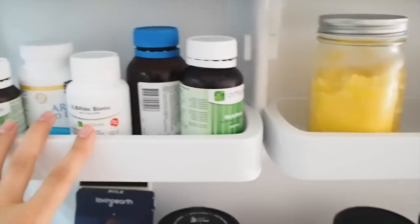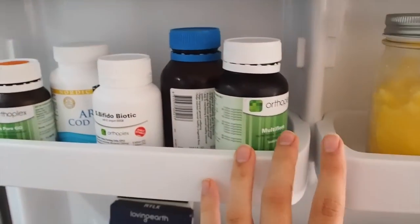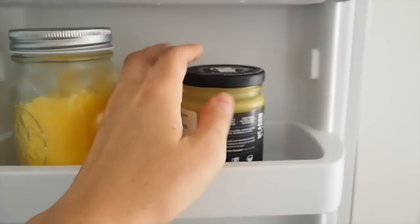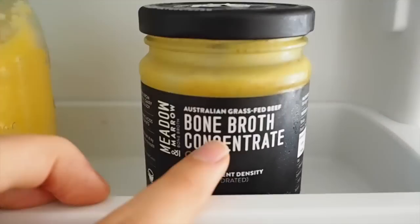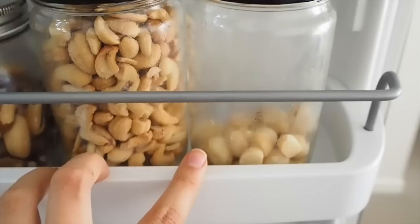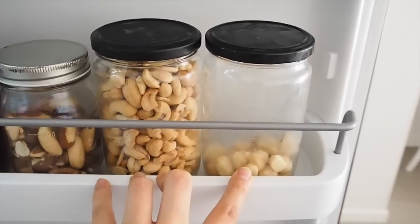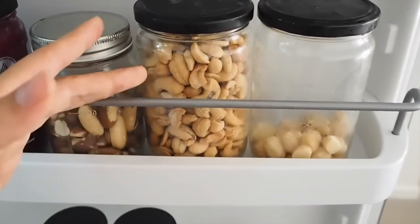Over on the shelves I've got more supplements — all my probiotics, some cod liver oil, and things like that. We've also got our ghee, which is great for cooking, and some Meadow and Marrow bone broth concentrate. This one is super handy if you don't have time to make bone broth at home — just add a teaspoon to your mug with some hot water. Down here we have our nuts stored in the fridge, because nuts are high in polyunsaturated fatty acids and oxidize easily, going rancid quickly, so it's best to refrigerate them.